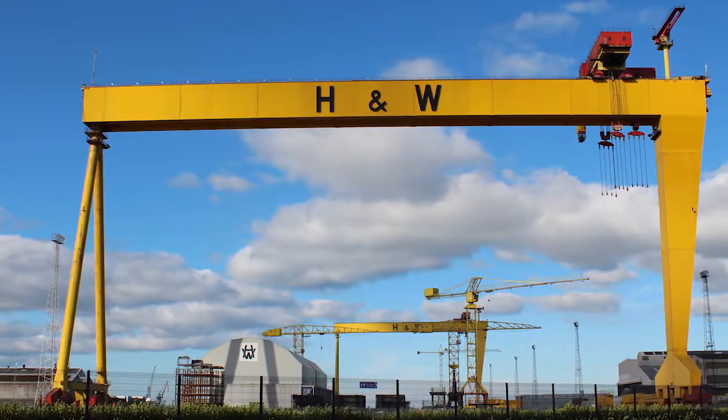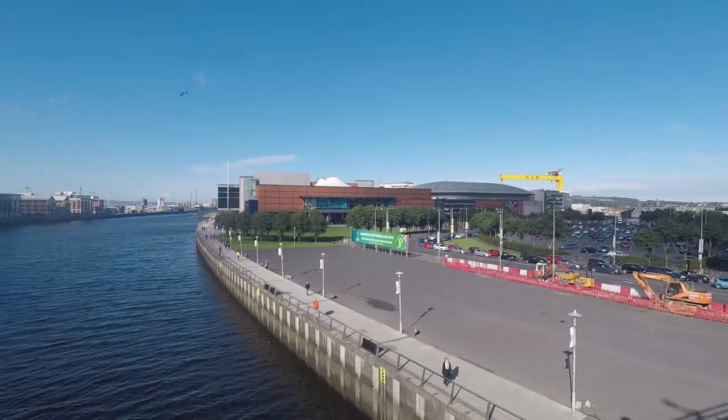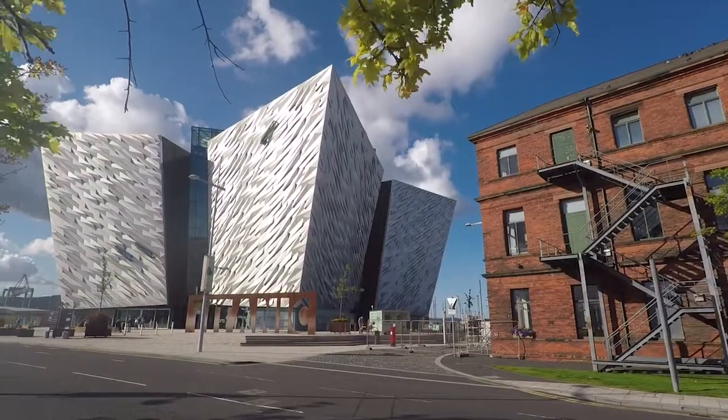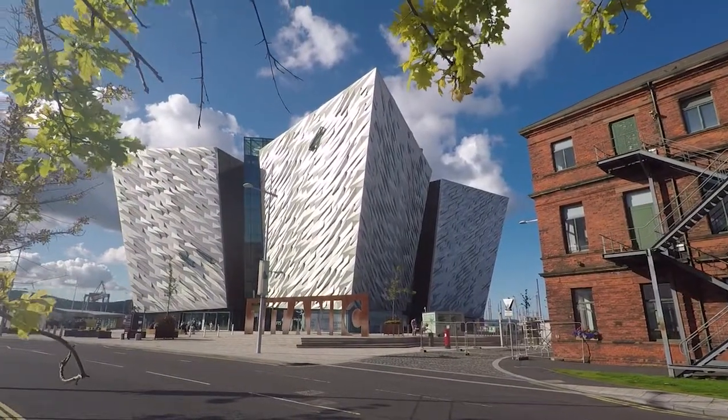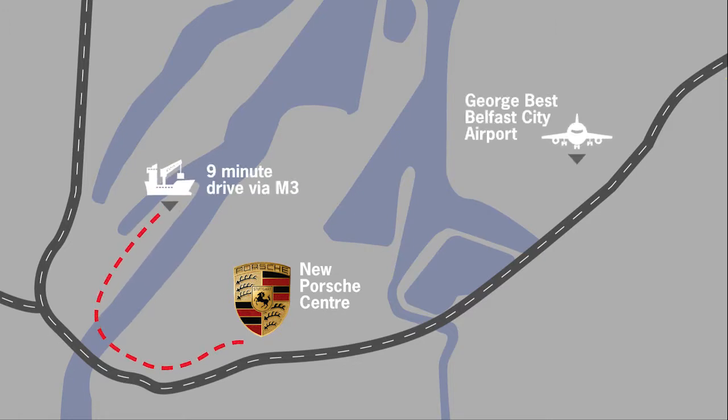It's easy for our customers from the north and west — come the M1 or M2, so it's easy to find the premises. There's also the Harland and Wolff cranes, hard to miss. We've got the City Airport and Titanic Quarter — all of which really lead to the Porsche Centre. We look forward to collecting people at the airport, bringing them to the centre, and they can go to Titanic. It just all works and we're delighted to have the opportunity to have that site.